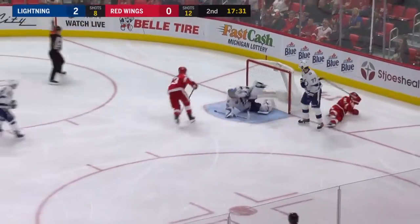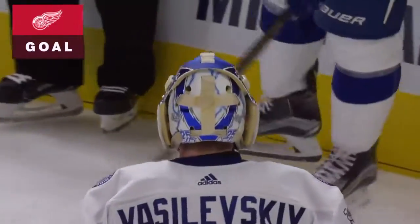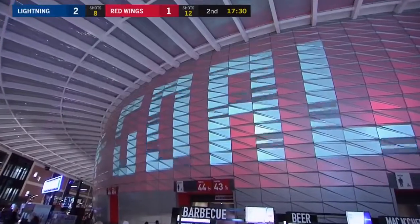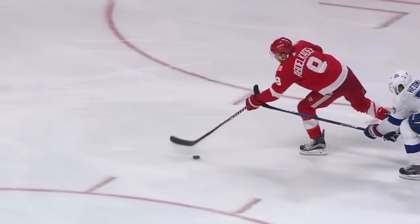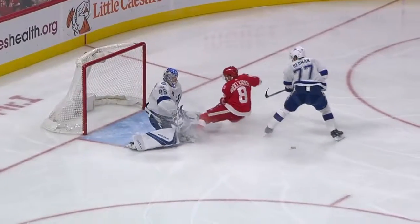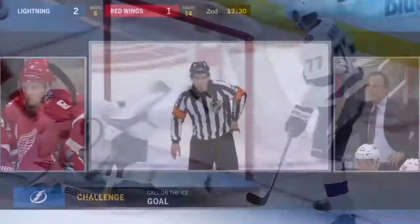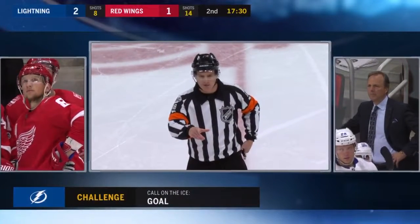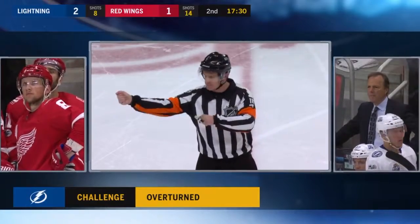Lead pass to Abdelkader — he's out of the box. Save, rebound — Helm scores! You've got to wonder whether we're going to get a challenge, because Abdelkader did run into the goaltender. Tampa Bay is going to challenge that there was goaltender interference prior to the puck going in the net. He fell on his own — that's what it looked like. Did he hook him a little bit there? This is going to be a tough call. After video review it was determined that there was goaltender interference — no goal. Tampa retains their timeout. Number 77, two-minute minor penalty for hooking.